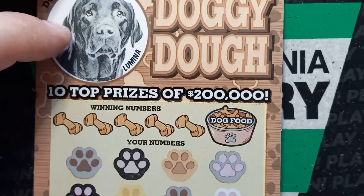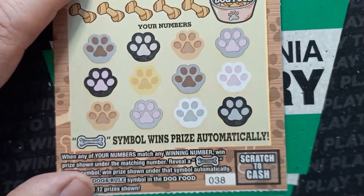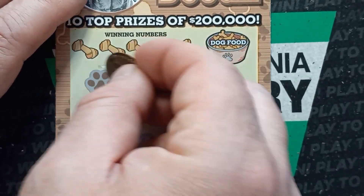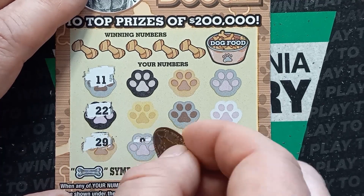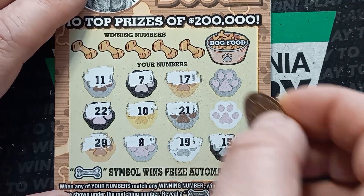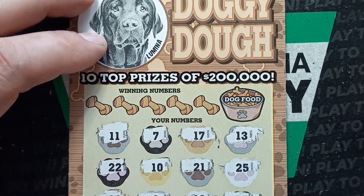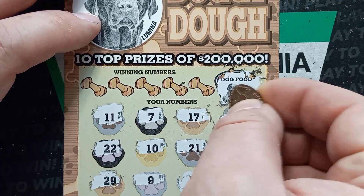Can we go back to back here or get a win all? We haven't seen that win all yet on this ticket on Lumina. It's the same rules as the Kitty Cash on this one, except we're looking for a dog bone. Can we go back to back? 11, double deuce, 29, number 9, 10, 7, 17, 21, 19, 15, 25, and a 13. Scratch that off — if we see Lumina here in the dog food, we'll have a win all. No, we have Nola. So that's not a win.